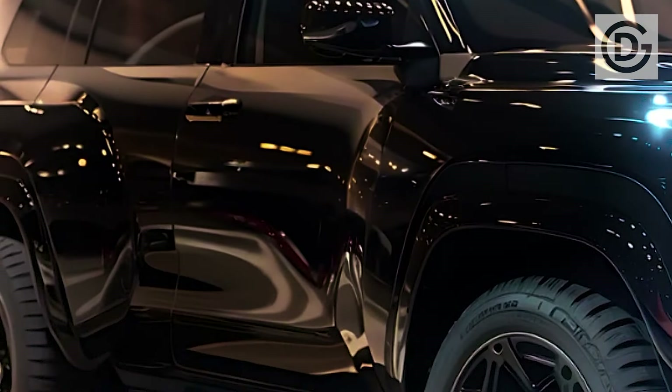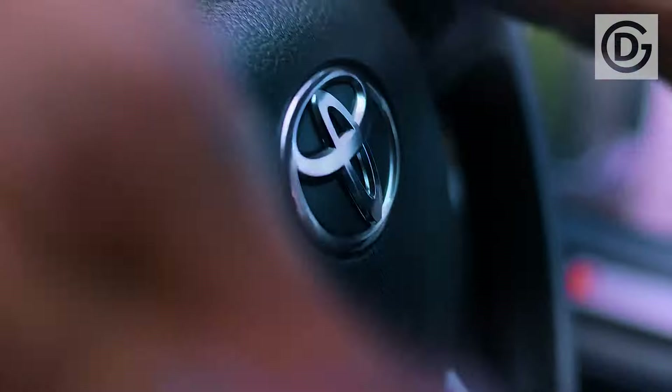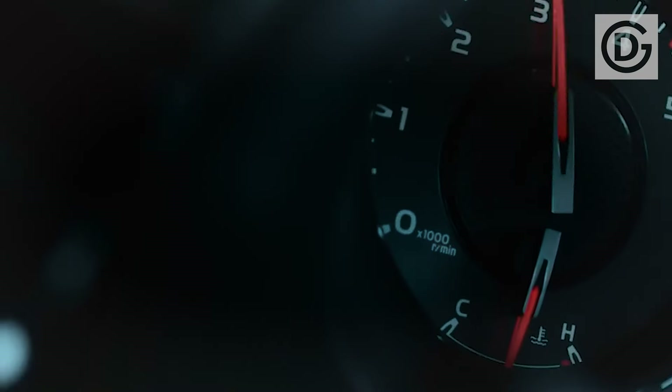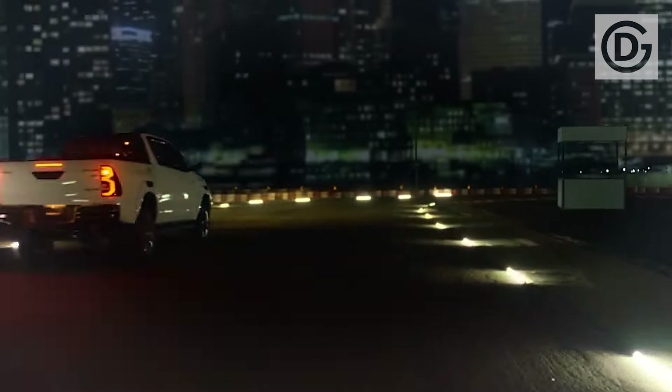Ample space for passengers and cargo is a highlight of the roomy and inviting cabin. Complementing the high-quality materials used throughout are supportive seats with generous cushioning. Among the standard features of the Fortuner Hybrid are a sunroof, power-adjustable front seats, and a touchscreen infotainment system.